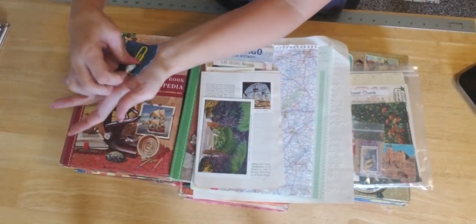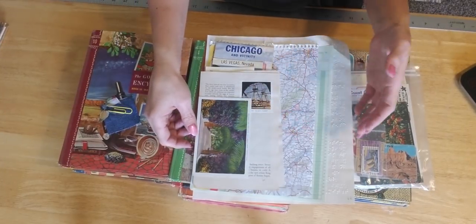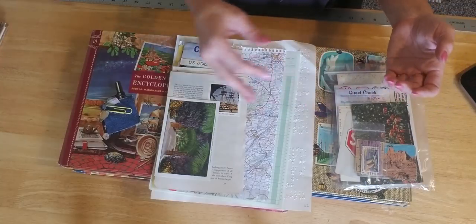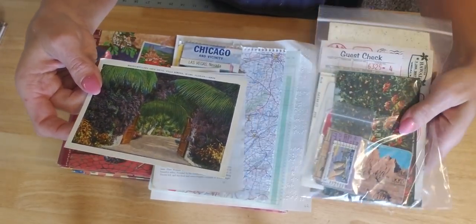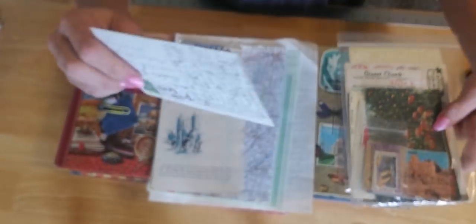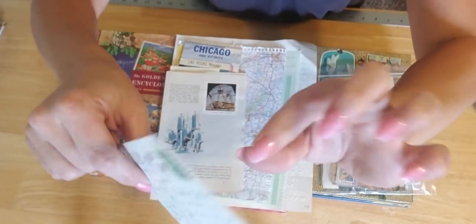So it works perfectly. You will be getting five vintage travelers postcards — which is like a steal in itself. They're really cool vintage ones.